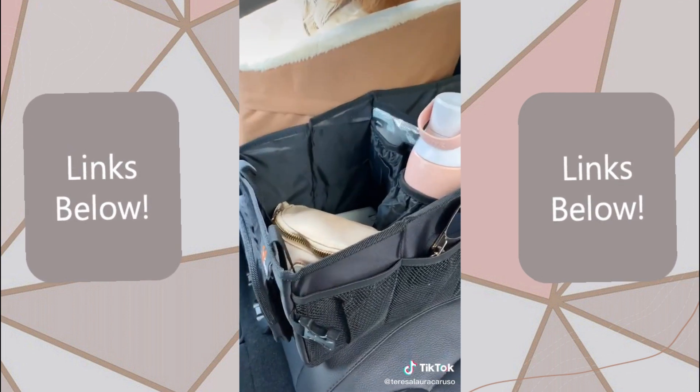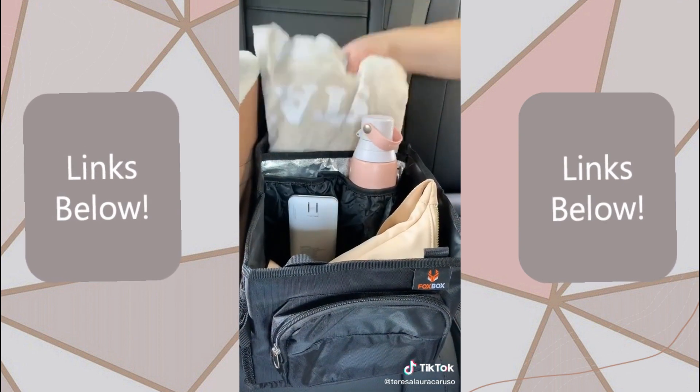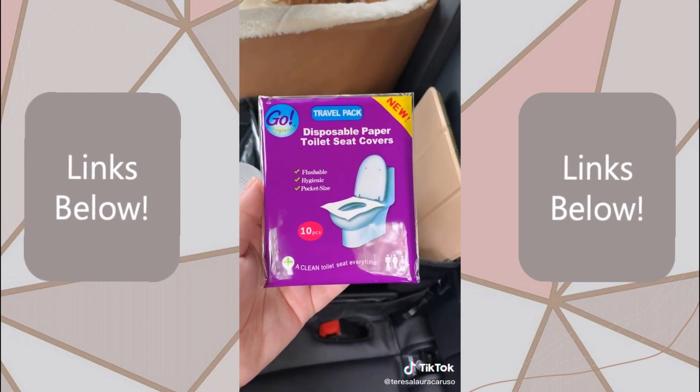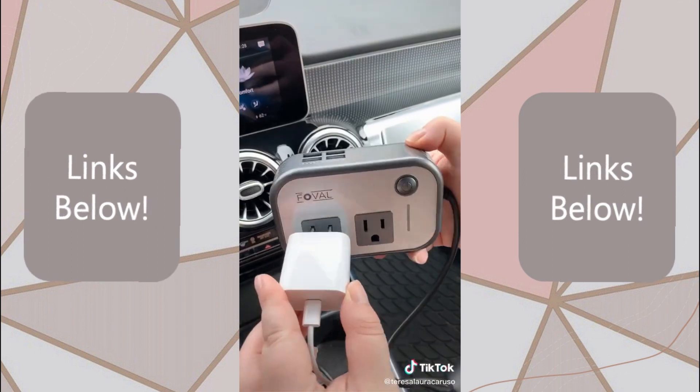Next up is this organizer for the back seat. It's great for kids or adults, and you can use it to store things you might want nearby during a road trip. These paper toilet covers are random but a must if you're stopping at a bunch of rest stops. And this adapter is great if you want to plug things in with a standard plug or if you need extra USB ports.